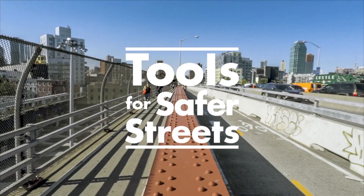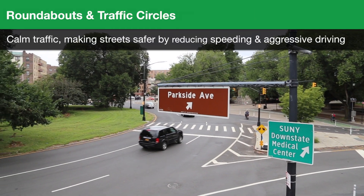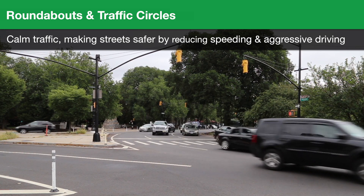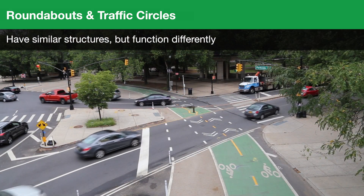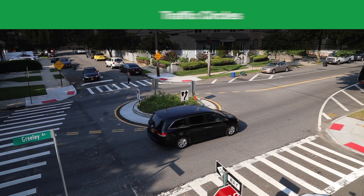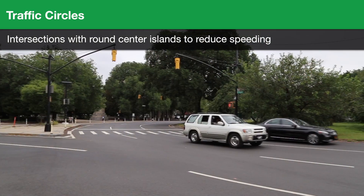Tools for safer streets: roundabouts and traffic circles. These calm traffic, making streets safer by reducing speeding and aggressive driving. They have similar structures but function differently. Traffic circles are intersections with round center islands to reduce speeding.